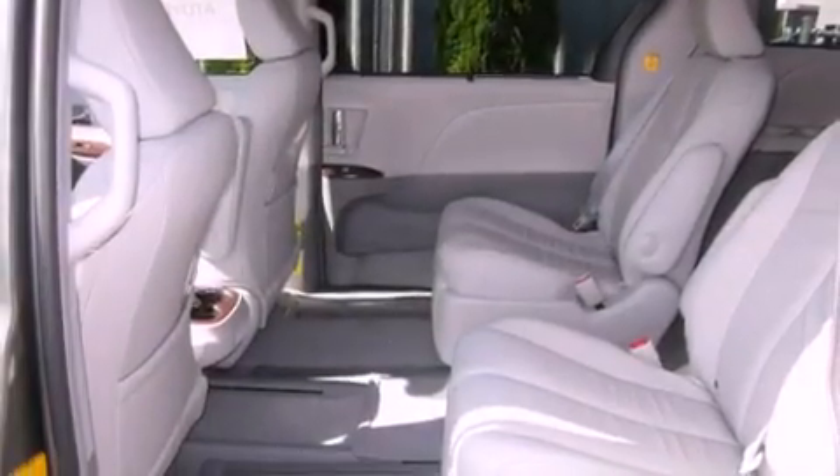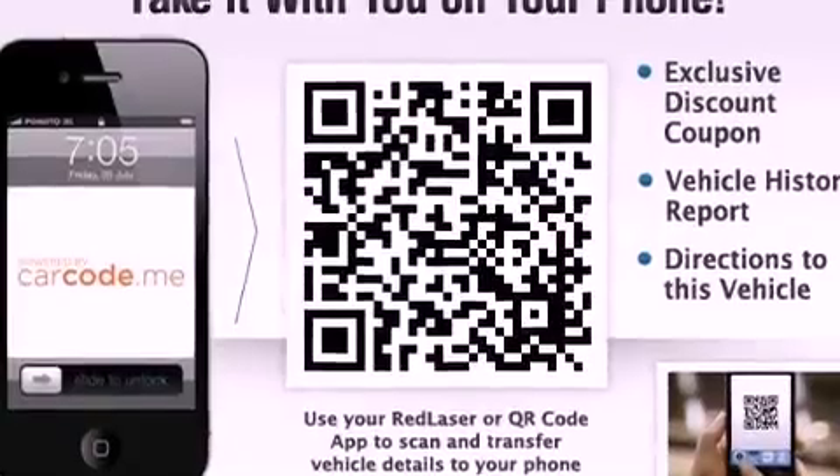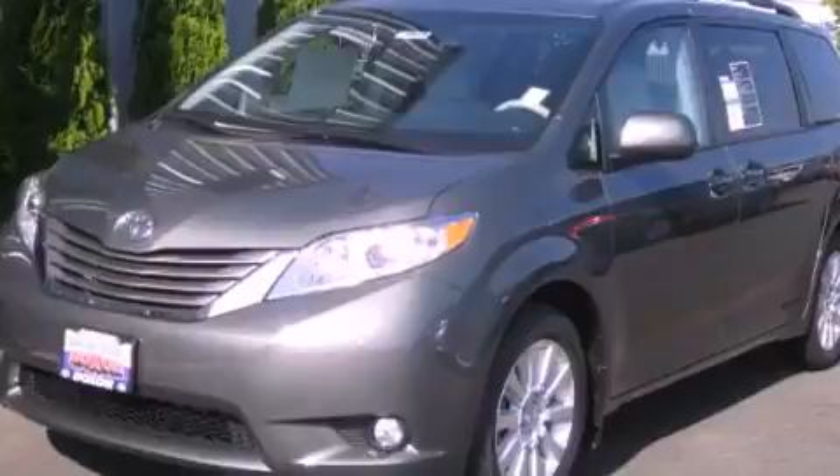Also included are a rear spoiler, an illuminated driver's side vanity mirror, an anti-lock braking system, air conditioning with automatic climate control, and an anti-theft protection system.